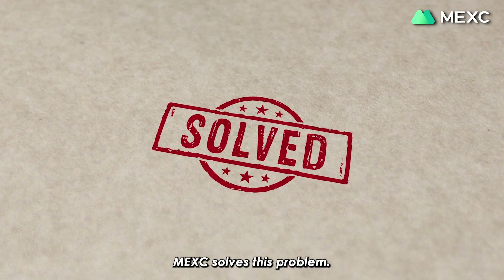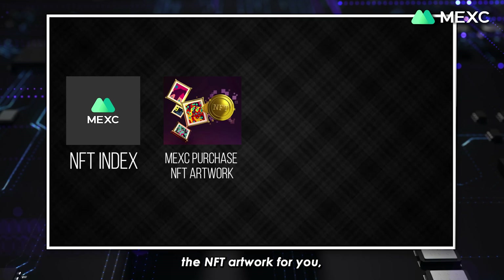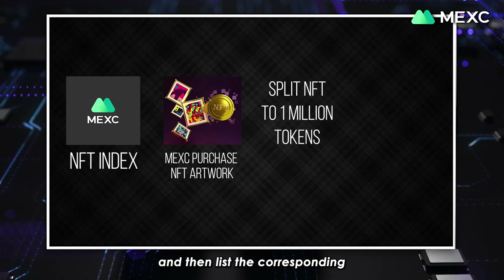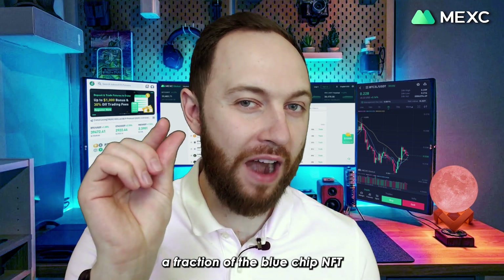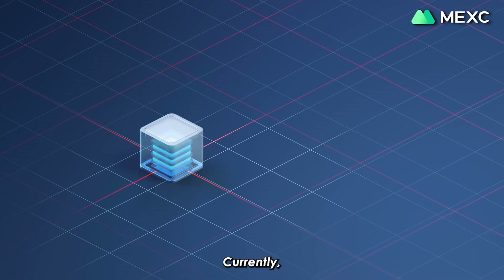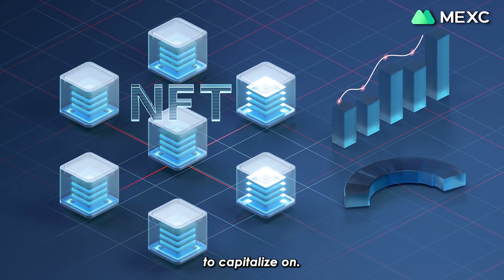Mexi solves this problem. Because of the NFT Index feature, Mexi would be able to purchase the NFT artwork for you, split it into 1 million tokens, and then list the corresponding NFT Index shares for trading on the Mexi platform. This way, you would be able to purchase a fraction of the blue-chip NFT at an affordable price. Currently, index products are at their early stages, and there are plenty of opportunities to capitalize on.